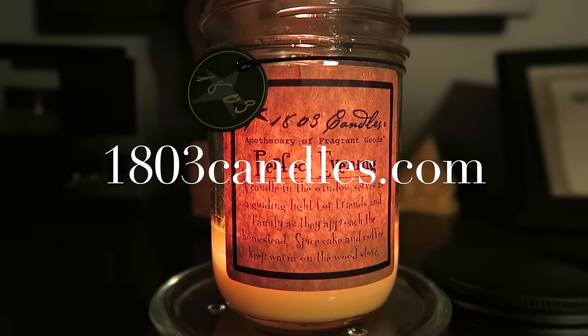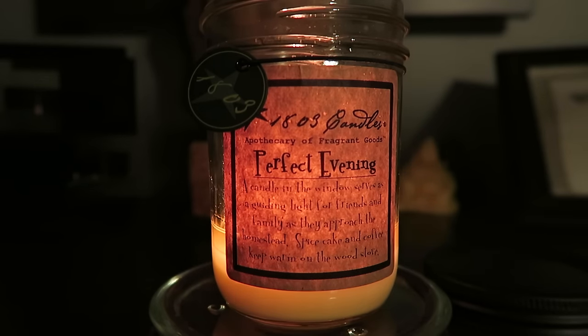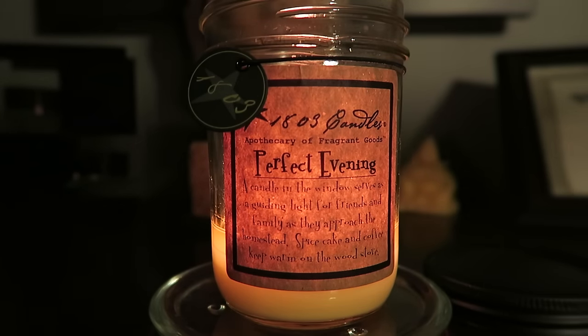They had a bunch of different scents online. I think the one she got was called Nutty Pumpkin Waffles, and she also got a coffee scent called Perfect Morning. The one I got is called Perfect Evening, which is also a coffee scent. The label description reads: 'A candle in the window serves as a guiding light for friends and family as they approach the homestead — spice cake and coffee keep warm on the wood stove.'